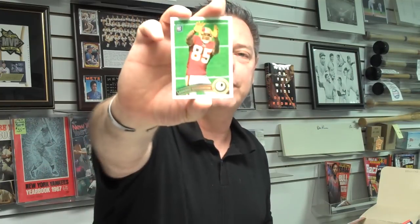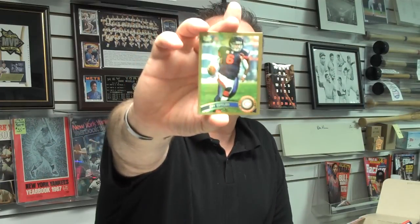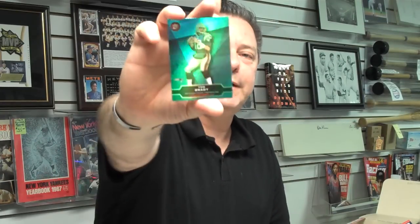Leonard Hankerson, rookie wide receiver from the Washington Redskins. Remember, if you live in the area, we'd love to have you here — our box breaks are almost every Saturday at 1 o'clock. Defensive tackle rookie Phil Taylor, Cleveland Browns. And a gold card of quarterback Jay Cutler, numbered out of 2011. Here's a Tom Brady Topps Town card.